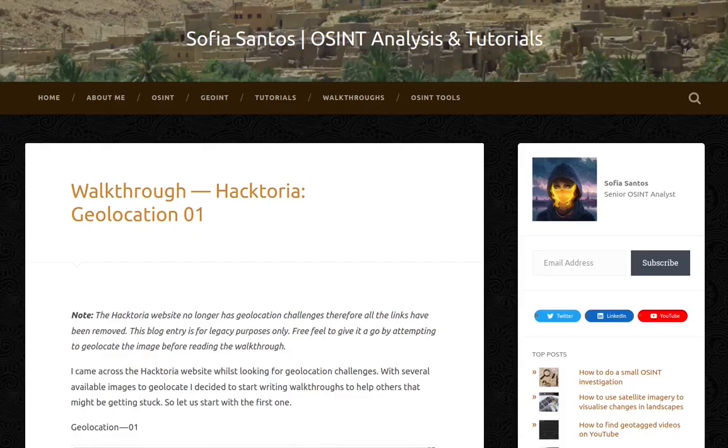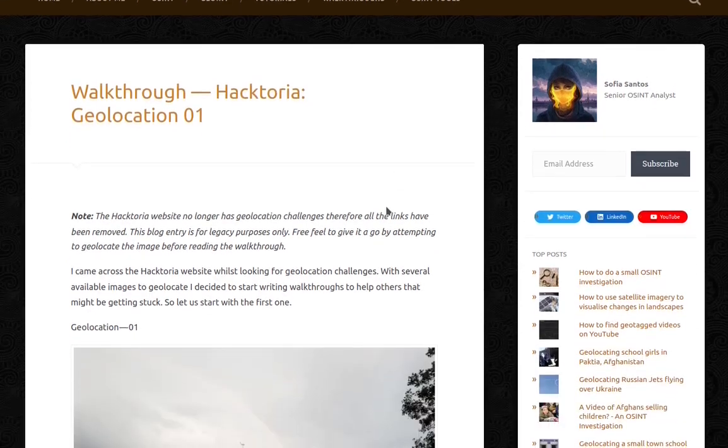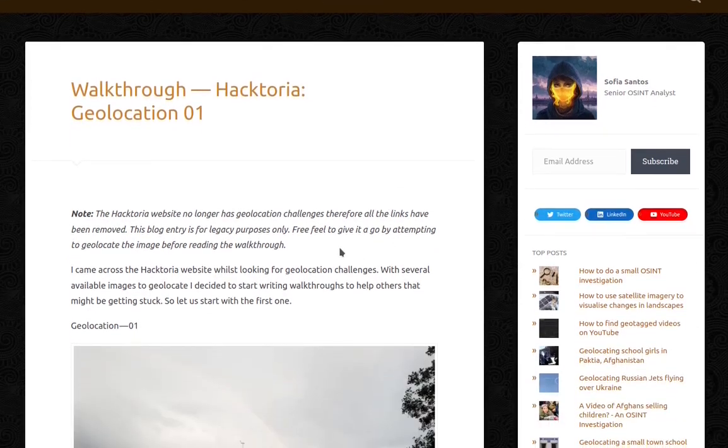Hello! My name is Sofia and this is an audio version of my blog entry entitled Walkthrough Haktoria Geolocation 01. Please note the Haktoria website no longer has geolocation challenges, therefore all the links have been removed. This blog entry is for legacy purposes only. Feel free to give it a go by attempting to geolocate the image before reading the walkthrough.